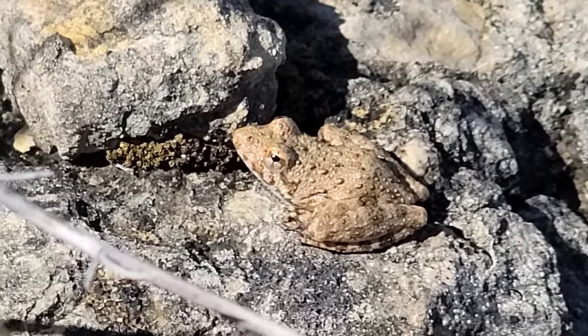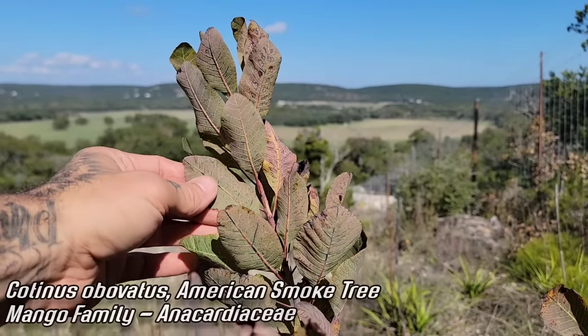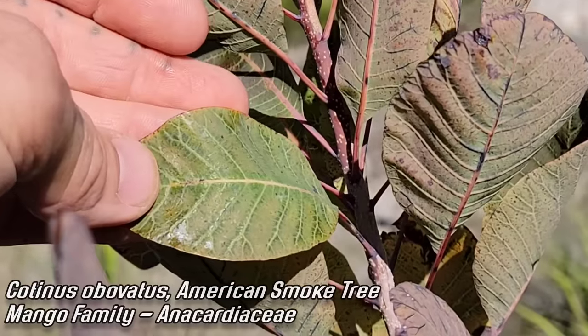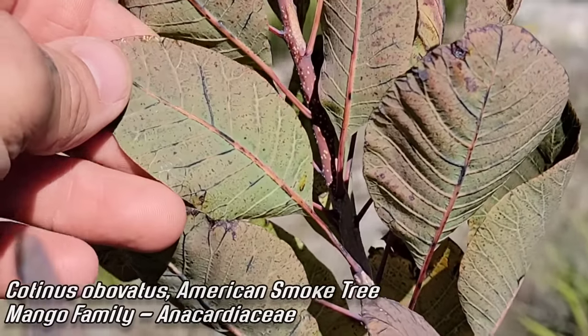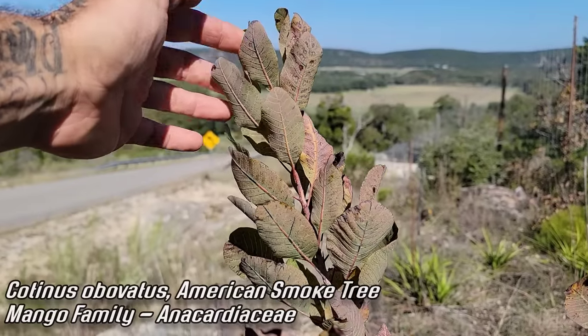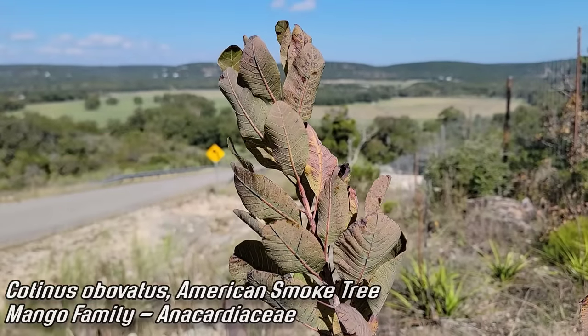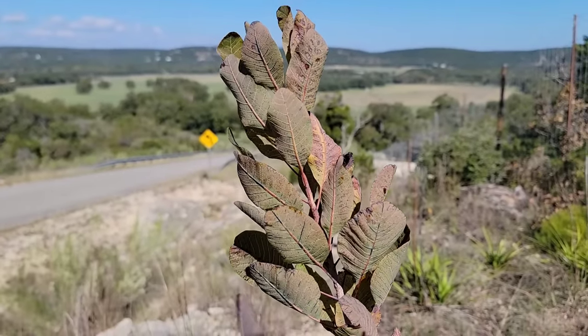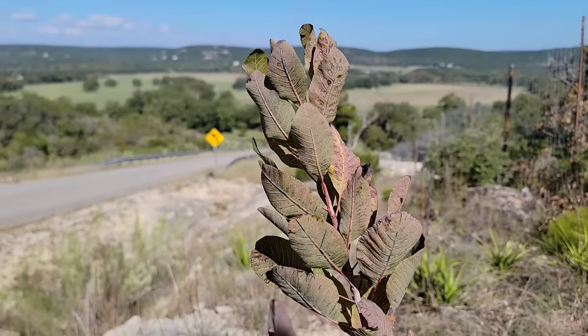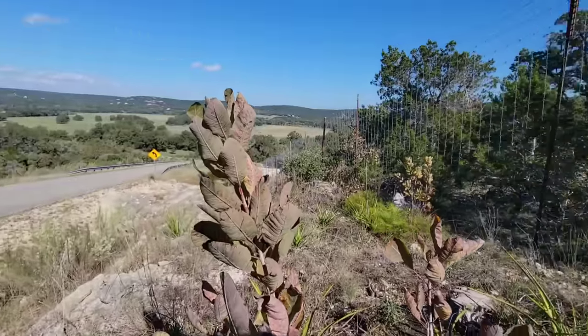Cotinus obovatus, everybody. You want to catch it flowering? Be here in April. Look at how glabrous that leaf is — so shiny and glabrous and goddamn gorgeous. Be here in April to catch it flower — you can see those tiny white flowers growing on the Edwards Plateau limestone, that beautiful Cretaceous limestone. Memoirs of a time before that comet hit the Yucatan and took out all the dinosaurs.